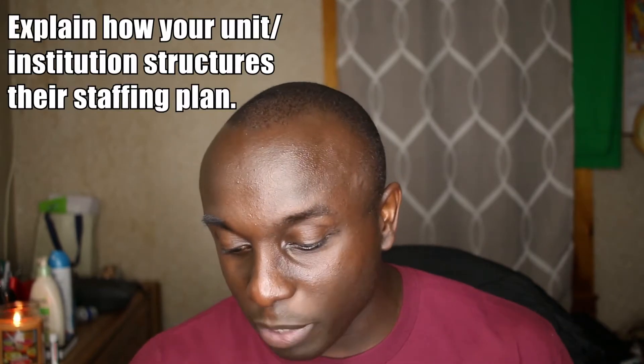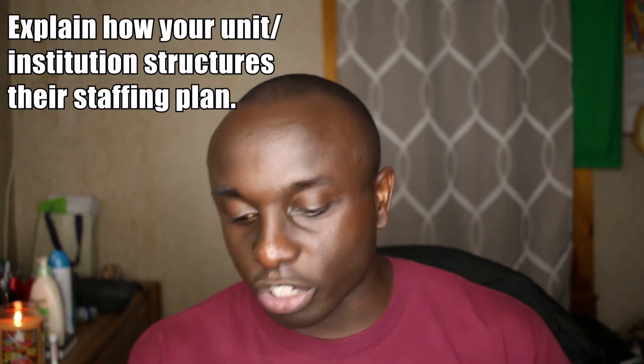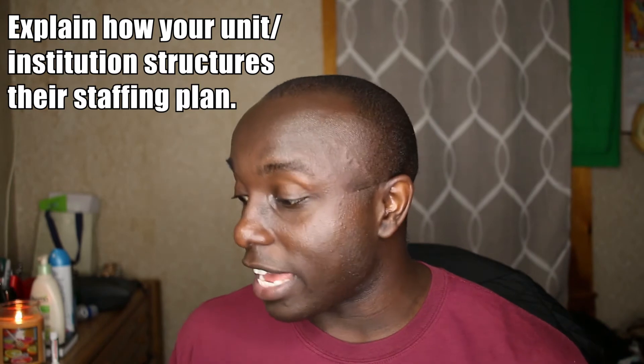Getting back to the prompt — question number one: explain how your unit or institution structures their staffing plan. Our unit is very team oriented. We get to pick our own schedules a month in advance, which I think is very, very good. They do it by seniority — first come, first serve, and then seniority after that.